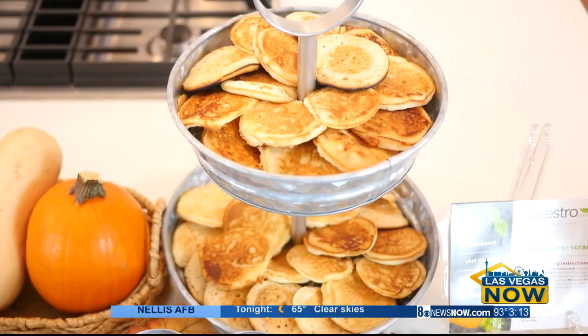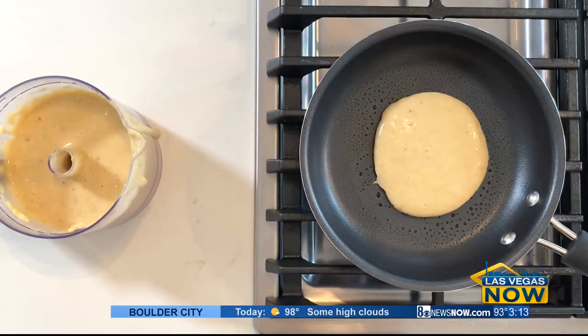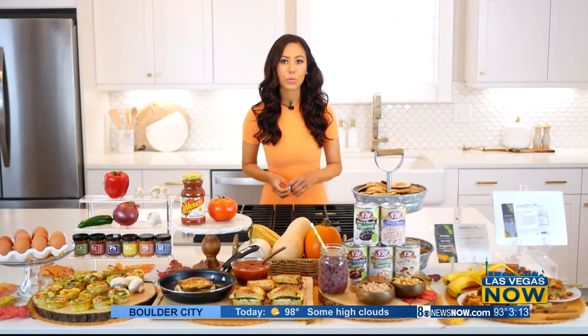Another way to use beans at breakfast is in pancakes. These white bean protein pancakes are made with only four ingredients: pancake mix, eggs, banana, and S&W white beans, which you can find at Albertsons, Vons, or on Amazon. Blend until smooth, cook into pancakes, and serve with your fruit of choice.